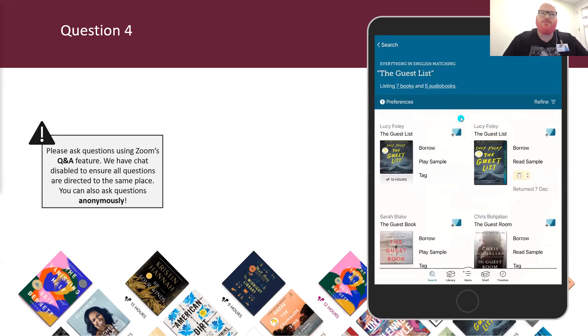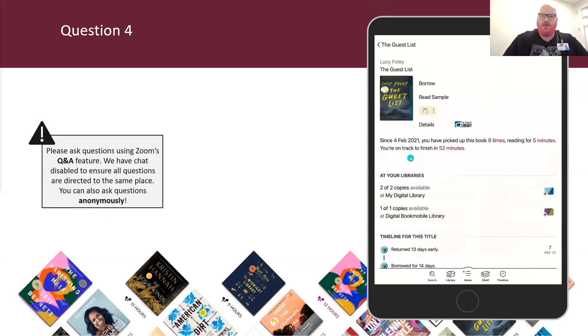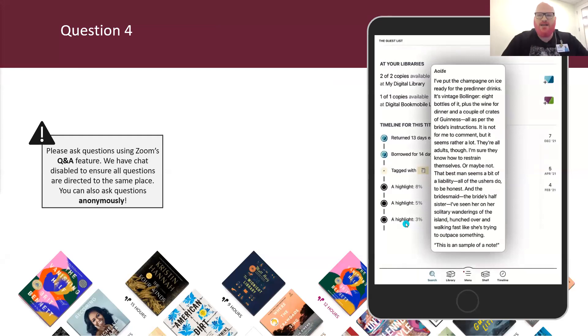Our last question: where can you find your notes and highlights after a title is returned to the library on its due date — in your tags, on the shelf, in the reading journey on the title details page, or in your timeline? You all got it correct! When a title has returned to the library but you still want to reference notes and highlights, you need to get to that title details page. Search for it, then open up the reading journey. From here you can see all the ways you've engaged with the book and tap on any highlight to pull up your full highlight and note.